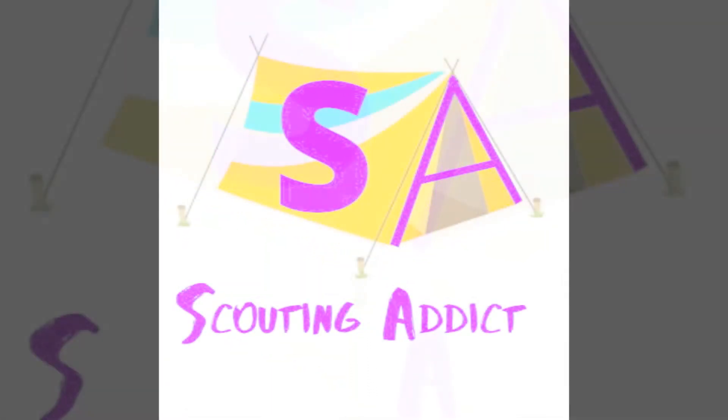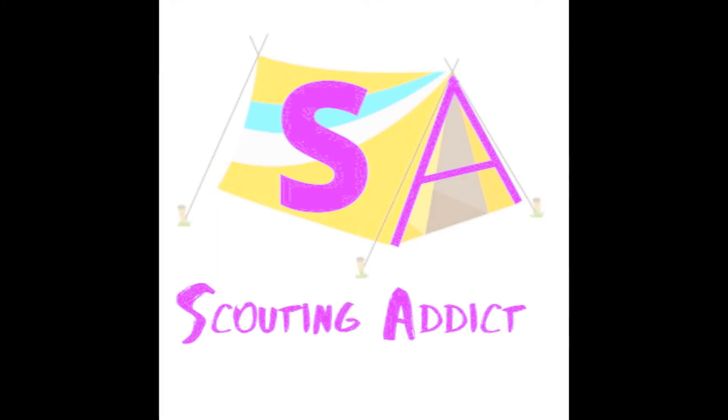Scouting addict — sitting, hiking, camping, scouts. Oh, Scouting Addict!